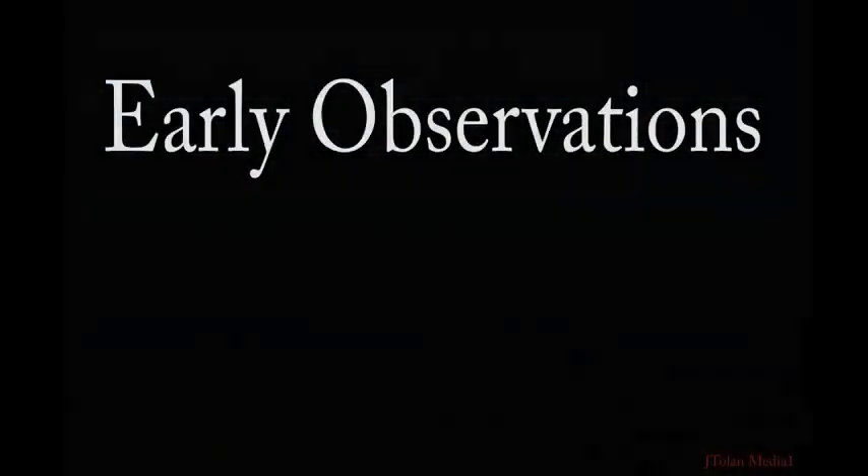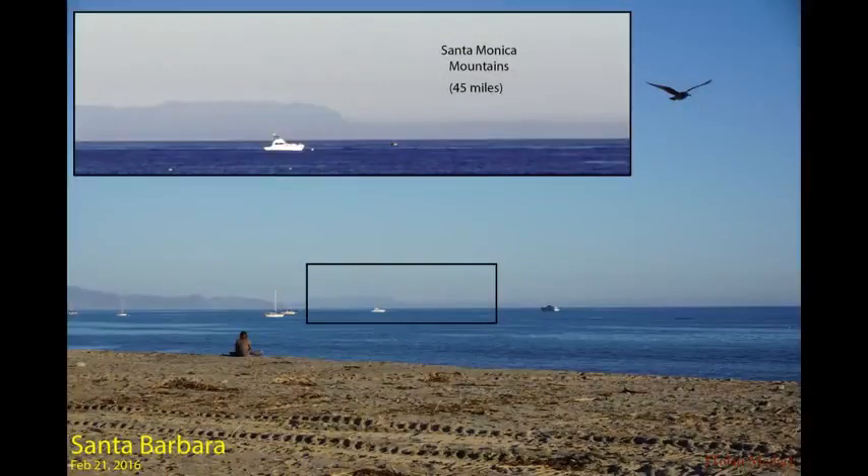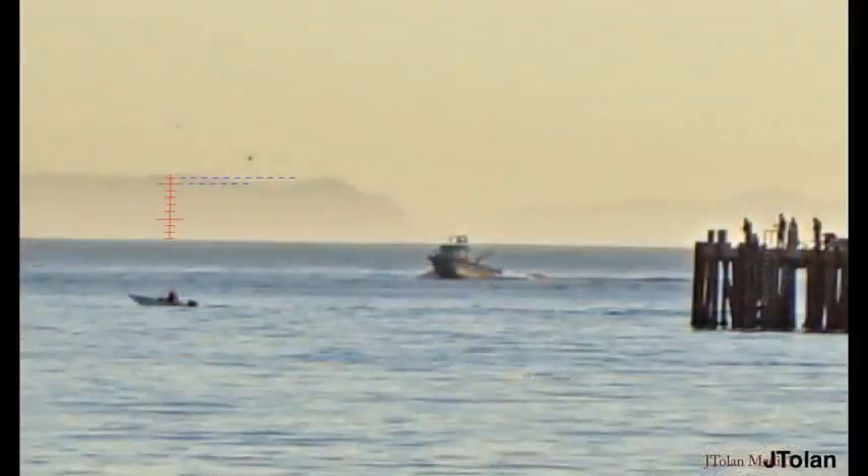Back in January 2016, I clicked on my first flat earth YouTube video out of curiosity, and I was hooked. I bought a camera and headed to the beach. This was my first photo that got me thinking. I took pictures of distant islands from Santa Barbara and started doing calculations based on known reference points to see if they appear at the correct elevation.